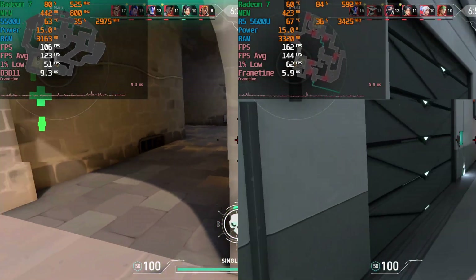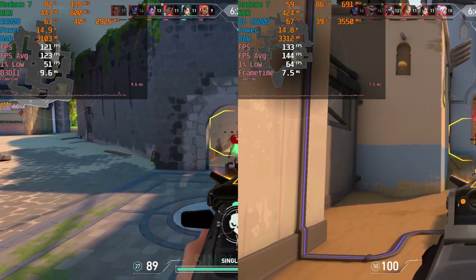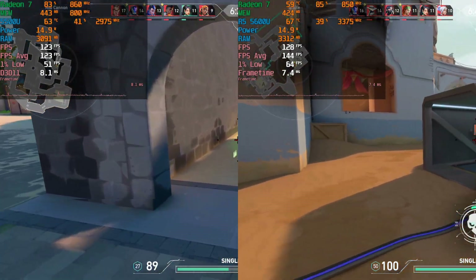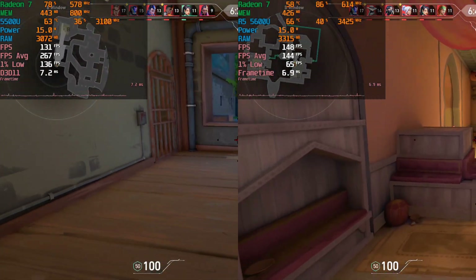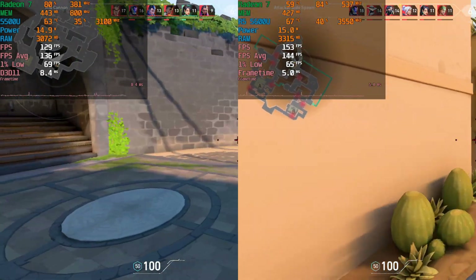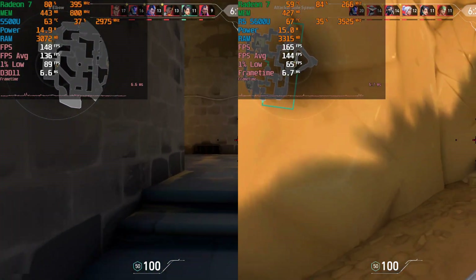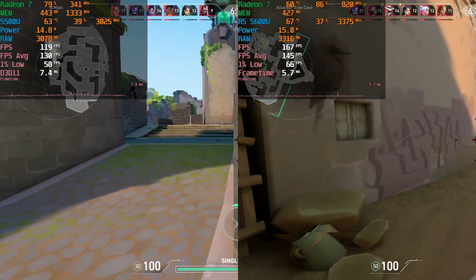Overall, the differences here are noticeable and they're a nice improvement, but nothing groundbreaking. It's not really a huge generational improvement — it's just a nice little spec bump. And when the 5625U actually ends up filling out the lower end of the product stack and starts hitting some budget systems, it's going to be an attractive option.